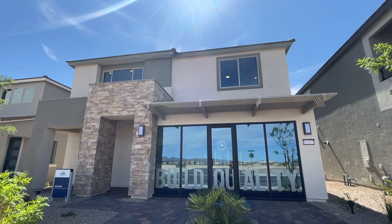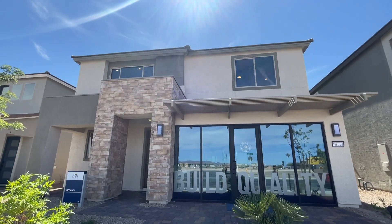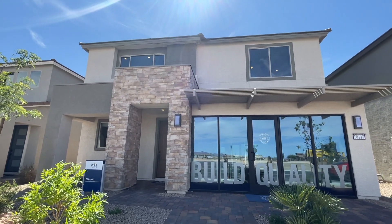Today we're going to take a look at this model here at the Delamar in the southwest of Las Vegas. So let's go check it out.